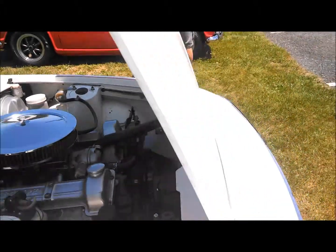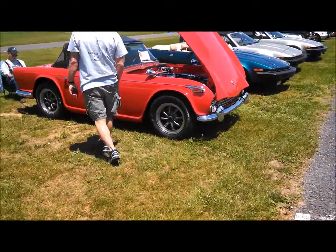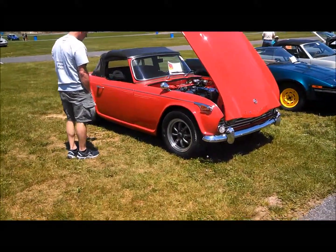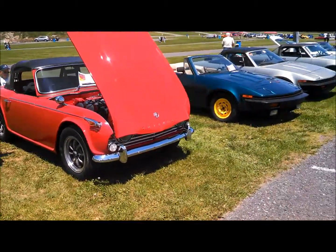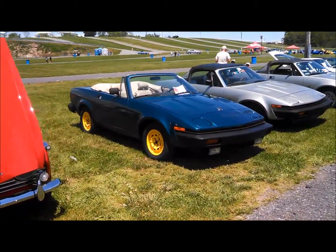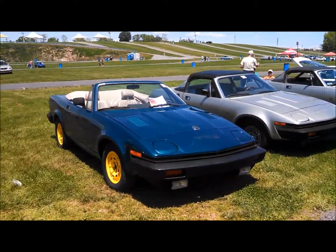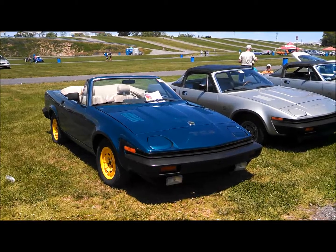Buy, sell, and enjoy classics on ClassicCars.com. TR7s. There's another TR4A. TR8 — they finally got it right: the five-speed, the right rear end, convertible, and the Spyder is gorgeous. Then they discontinue it.